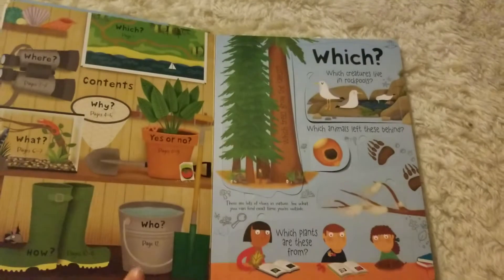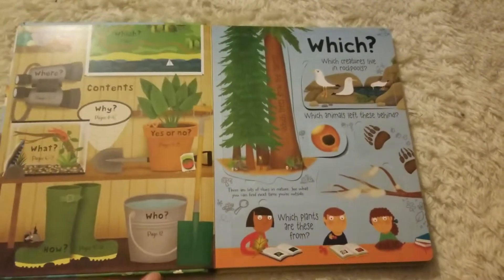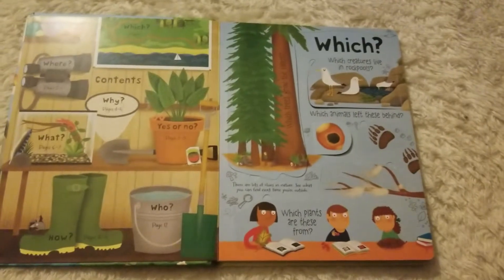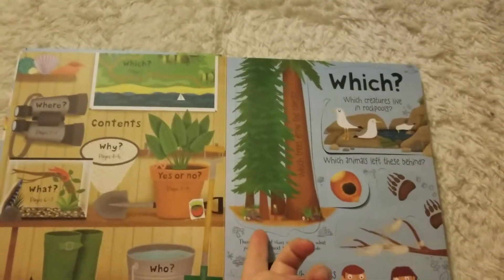They feature the where, the why, which, yes or no, what, how, and who. And there's a lot of different information underneath these flaps.